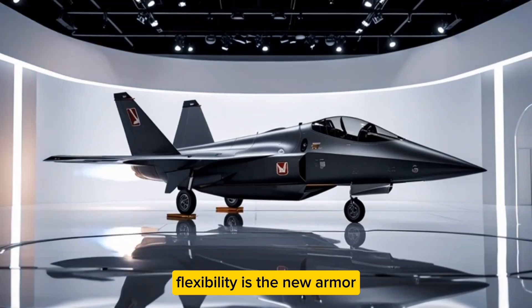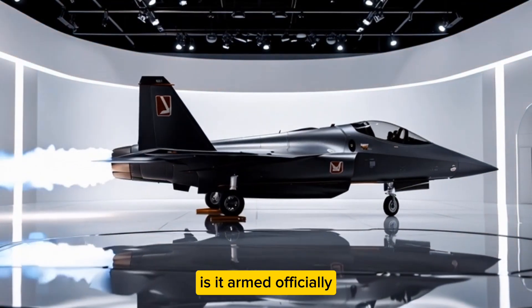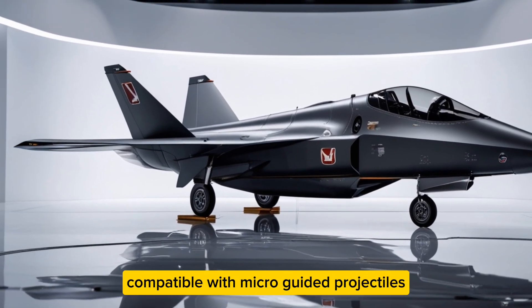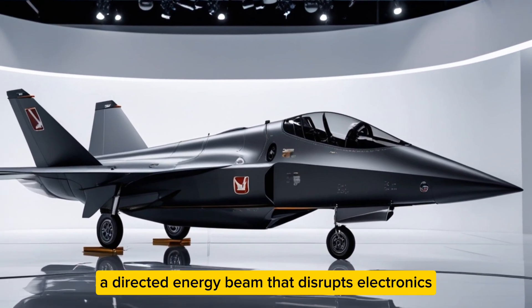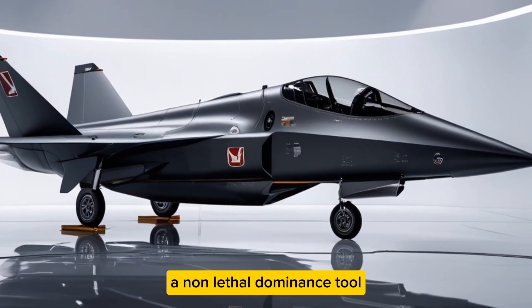Then there's the question everyone asks: is it armed? Officially, Honda describes it as multi-mission capable. Officially leaked blueprints hint at two internal missile bays compatible with micro-guided projectiles, and one belly-mounted energy weapon prototype. Reports suggest a directed energy beam that disrupts electronics instead of causing explosions — a non-lethal dominance tool.